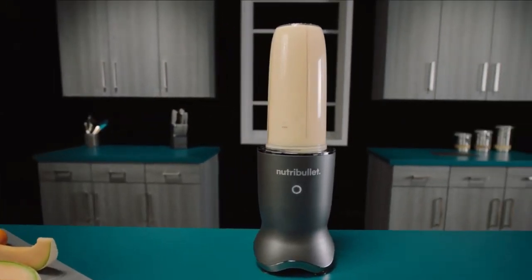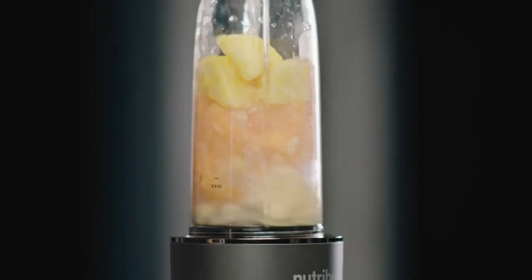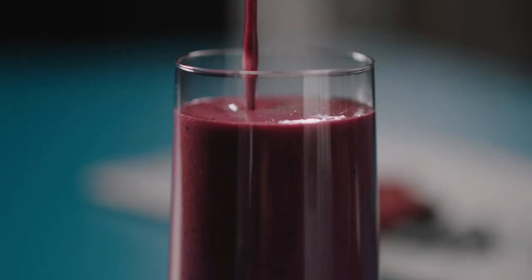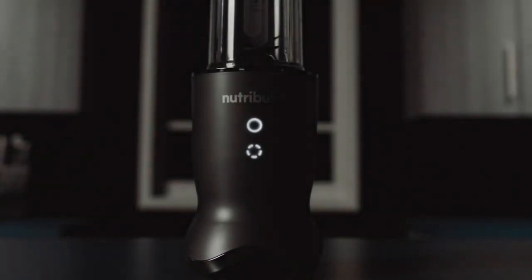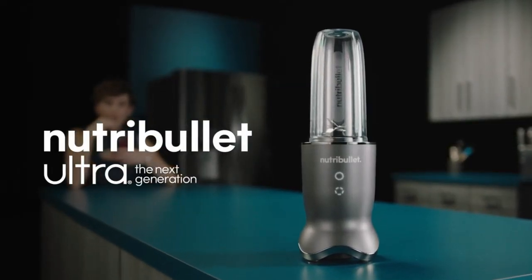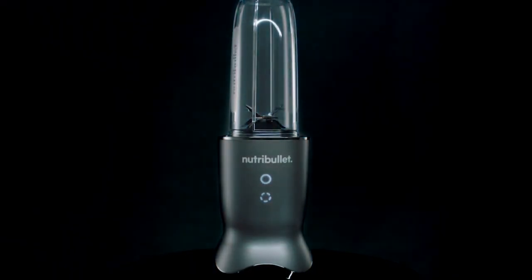You can easily blend things with it because the settings are easy to understand, and users often appreciate how easy it is to clean. Many people choose this blender because it looks good and works well, making it a popular choice for people who care about both looks and function in their kitchen appliances.